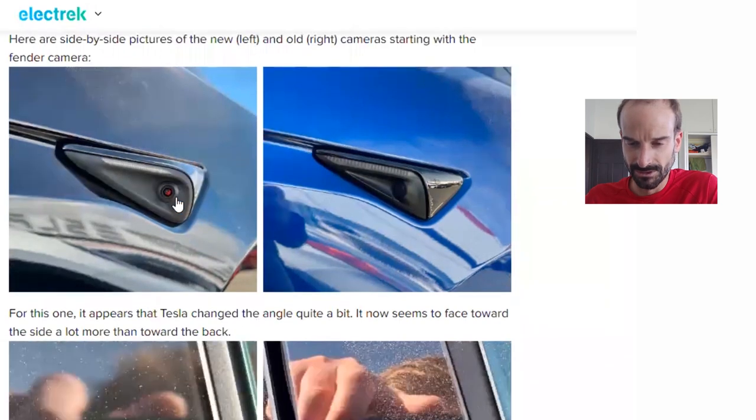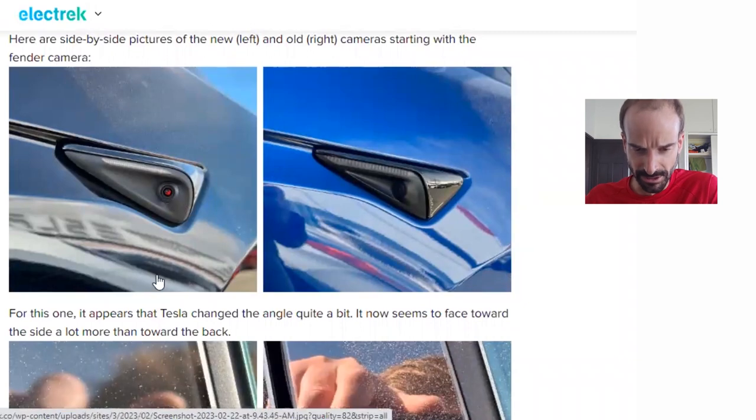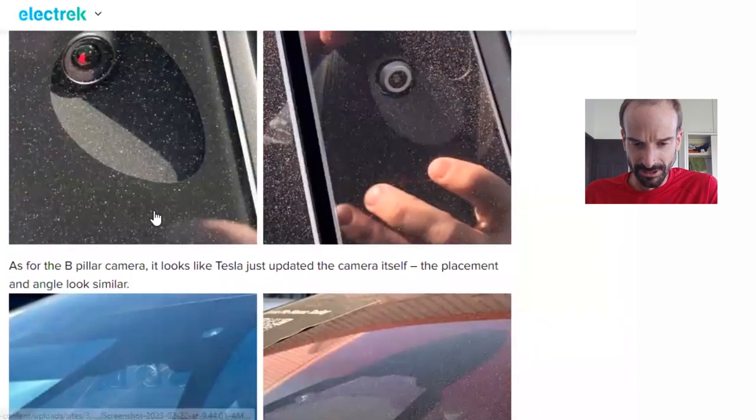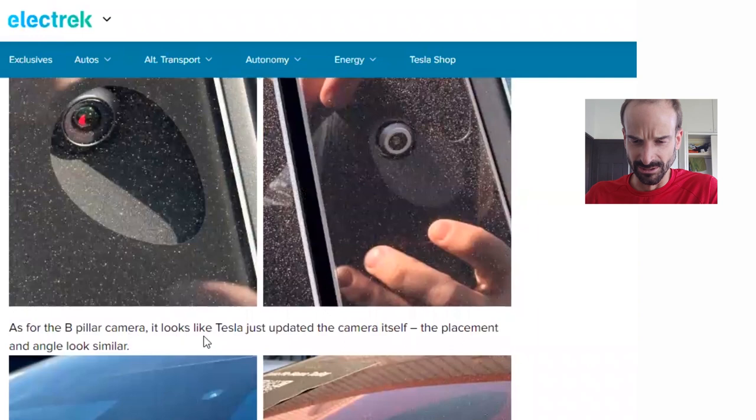You can see they even changed the angle. It appears that Tesla changed the angle quite a bit and now it seems to face toward the side a lot more than toward the back. As for the B-pillar camera, it looks like Tesla just updated the camera itself. The placement and angle looks similar.